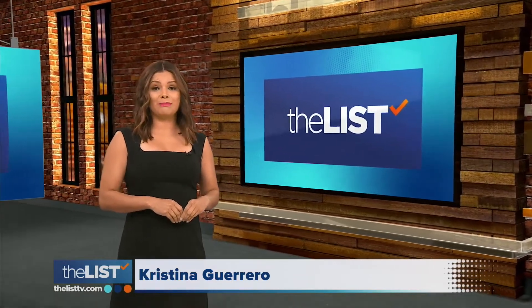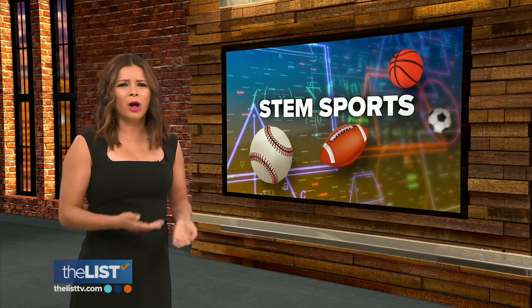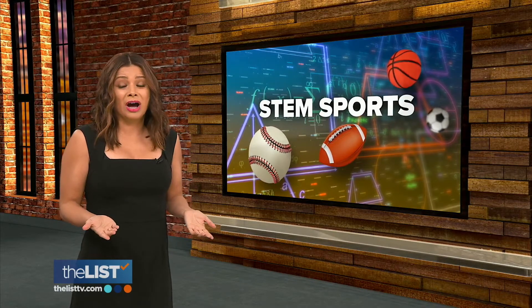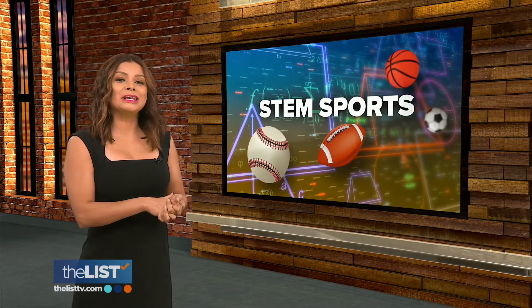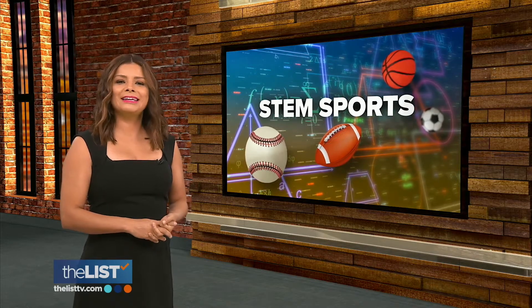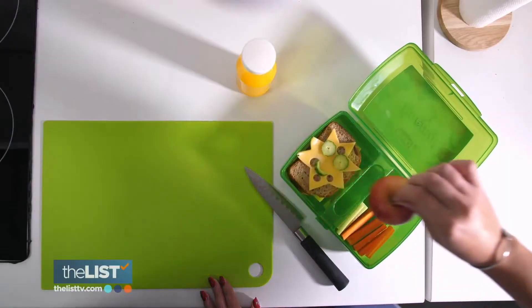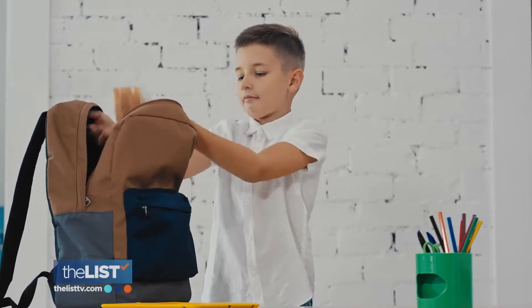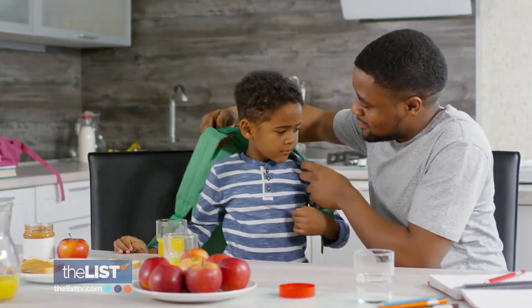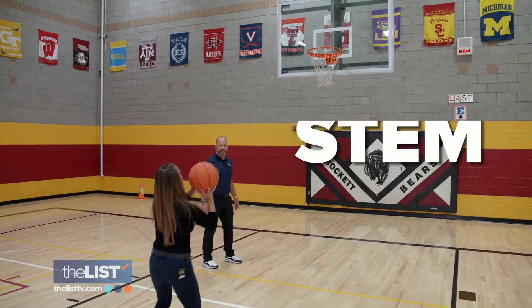For a lot of students, learning math and science in a classroom can be overwhelming because all that complicated information is out of context. So let's turn it into fun and games. Jackie Danker is putting on her thinking cap and heading to the gym for STEM sports. Pack your lunch because we are headed back to school, but instead of the classroom, we're gym bound to learn STEM.